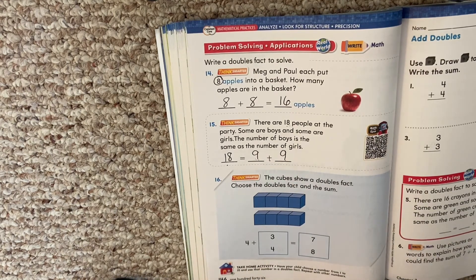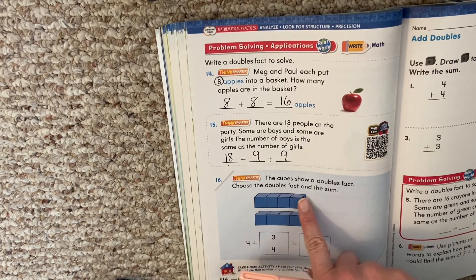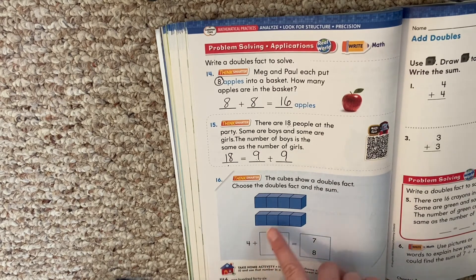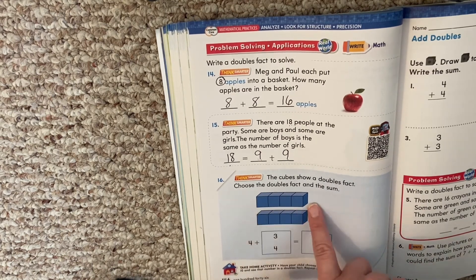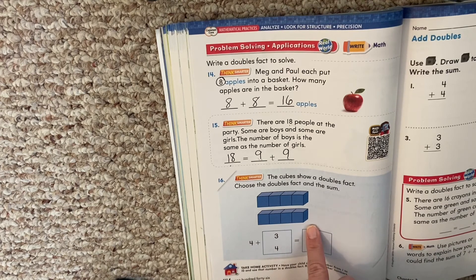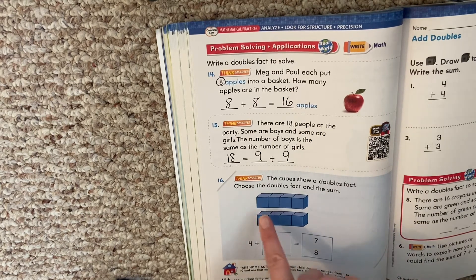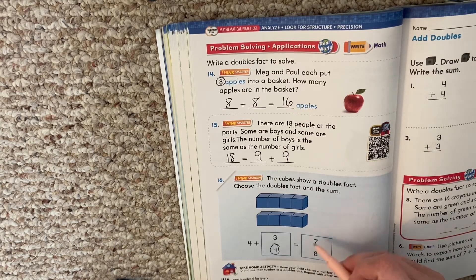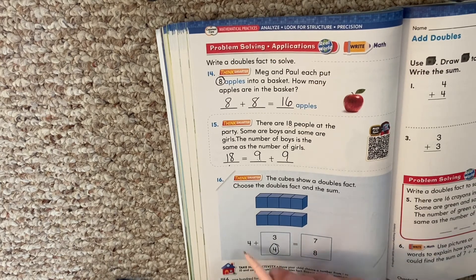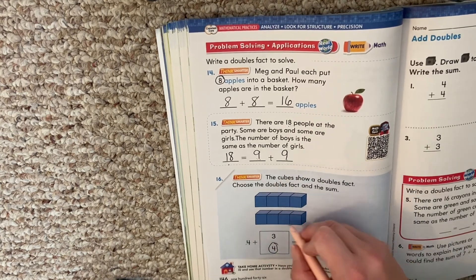The cubes show a doubles fact. Choose the doubles fact and the sum. We have 4 plus blank equals blank. Four plus — what's the other number? Four. So 4 plus 4 equals — some of you know it. Does 4 plus 4 equal 7, or does 4 plus 4 equal 8? Eight. Four plus four equals 8.